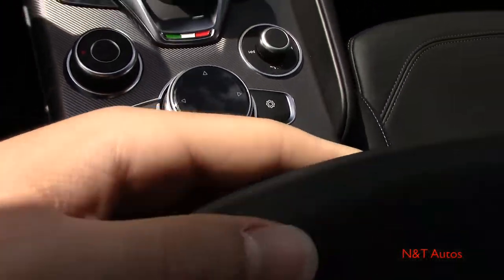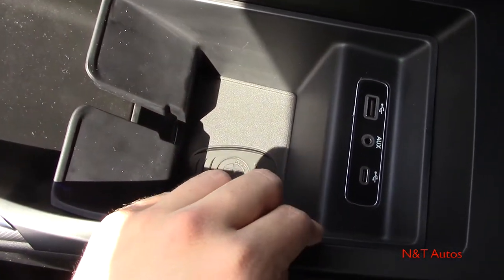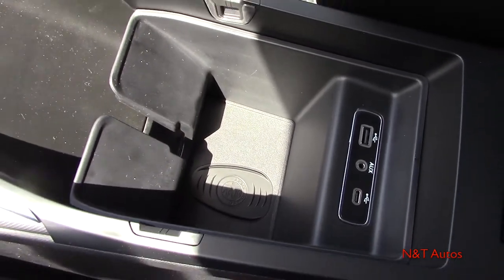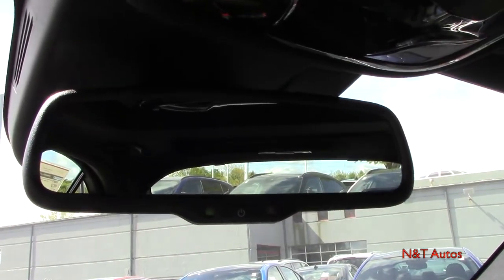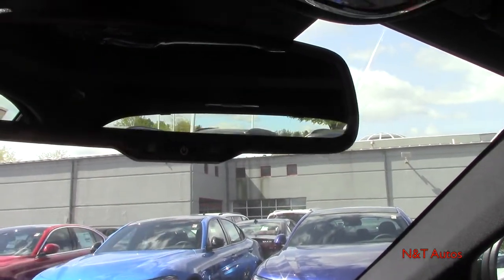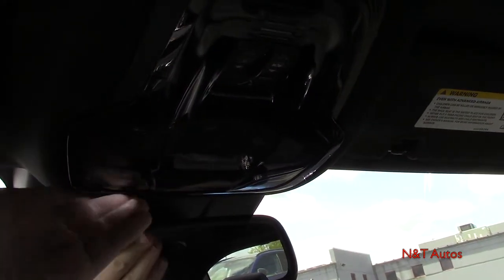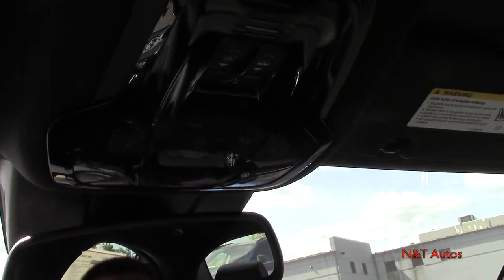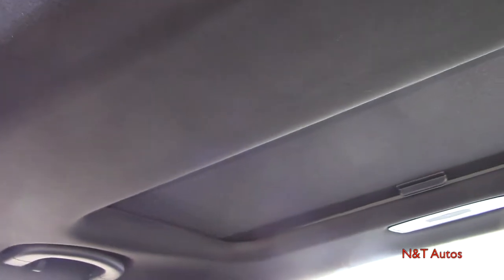There's a small storage cubby here, and you can open the center console to reveal additional storage with multiple connection options — USB, aux, and USB-C. Looking up, we have the auto-dimming day and night mode mirror, which you can turn off with the power button. There's also an overhead console with interior LED lighting controls that ease on and off, SOS controls, and more lighting controls. Buttons up here also control the sunroof and sunshade.